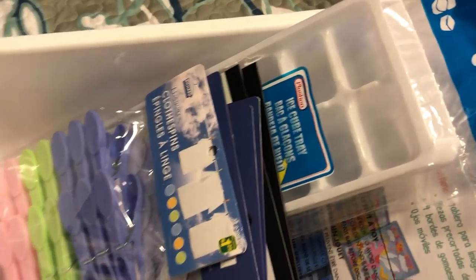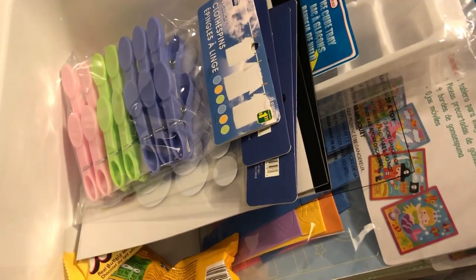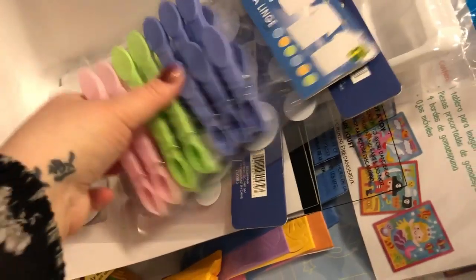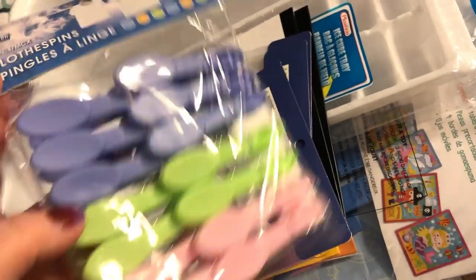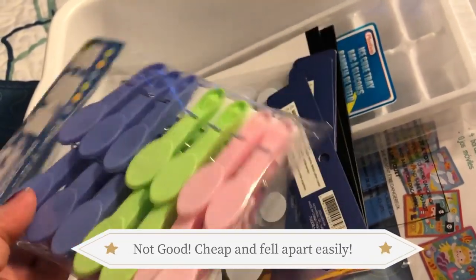By the way, if you're wondering how much I spent: I spent $32 at Dollar Tree and $30 at Dollarama. I also picked up some clothespins - these are for the sensory bin. For anybody interested, these are pretty good clothespins at only $1.25 and you get a bunch of really nice colors.